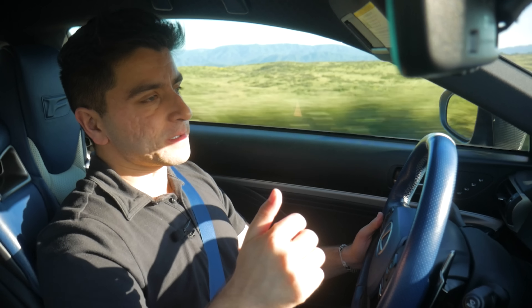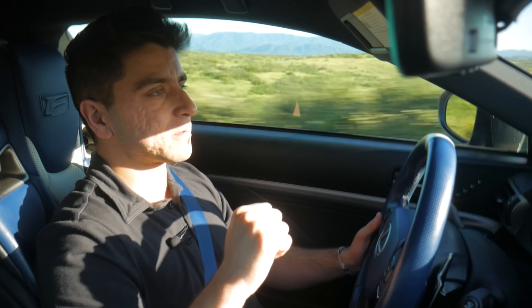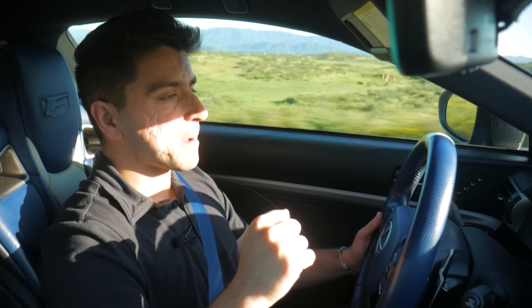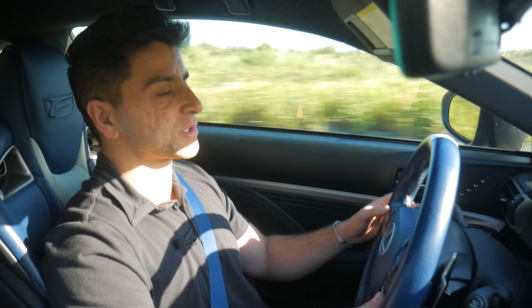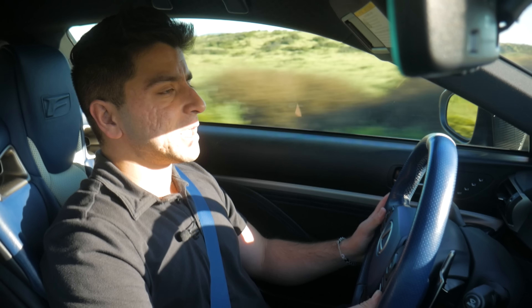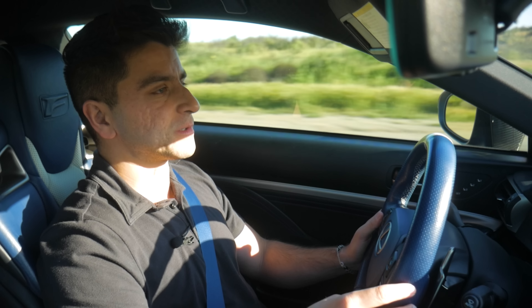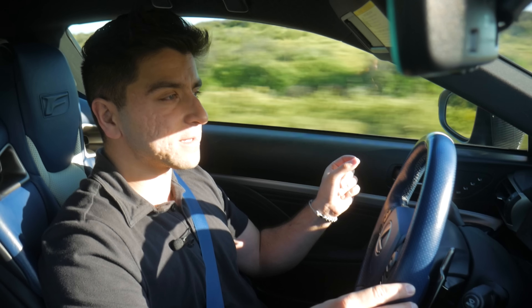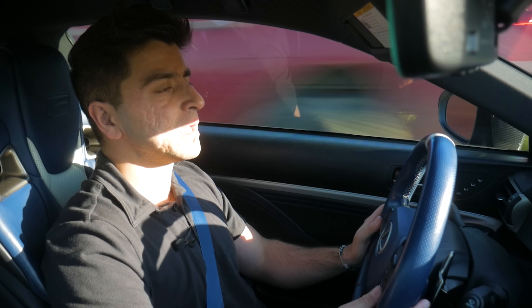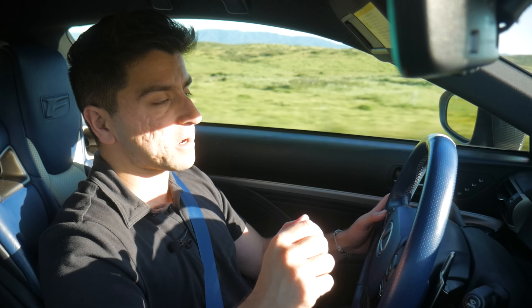This car is modded a little bit, as you can probably tell. It features PPE equal-length headers along with an NVIDIA full cat-back exhaust system — so it's got one of the best sounding exhaust setups for this car in my opinion, especially with the Lexus V8. It's also lowered on H&R Sport Springs and has a set of wheel spacers. I don't know the exact size of the spacers off the top of my head, but I'll find that information from the owner and list it in the description.